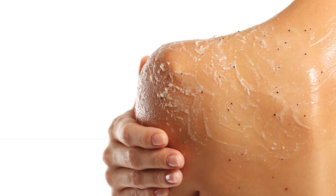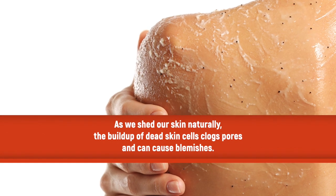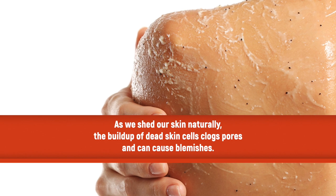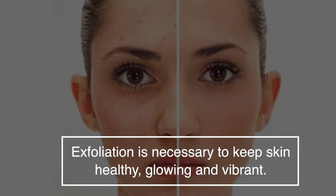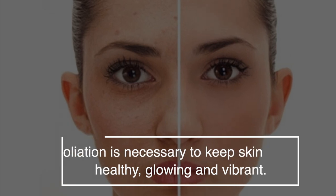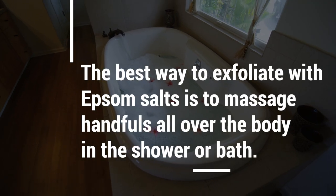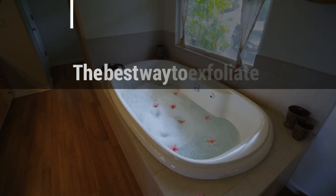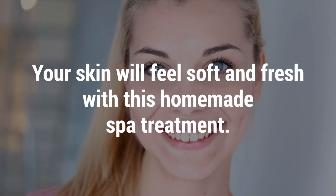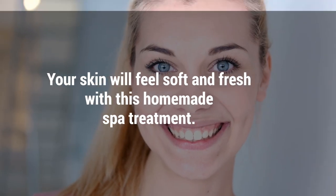Number three: exfoliate the skin. As we shed our skin naturally, the buildup of dead skin cells clogs pores and can cause them to blemish. Exfoliation is necessary to keep skin healthy, glowing and vibrant. The best way to exfoliate with Epsom salts is to massage handfuls all over the body in the shower or bath. Your skin will feel soft and fresh with this homemade spa treatment.